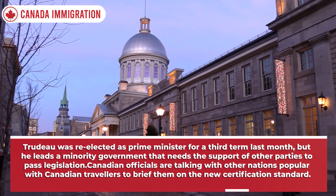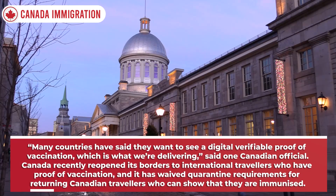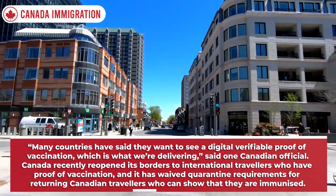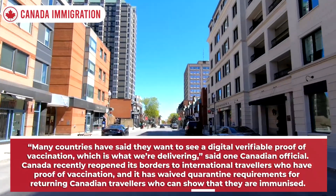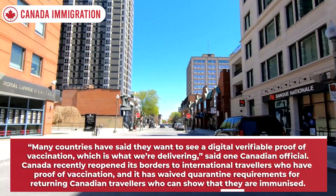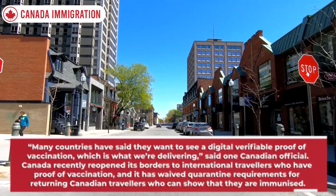Canadian officials are talking with other nations popular with Canadian travellers to brief them on the new certification standard. Many countries have said they want to see a digital verifiable proof of vaccination, which is what we're delivering, said one Canadian official. Canada recently reopened its borders to international travellers who have proof of vaccination, and has waived quarantine requirements for returning Canadian travellers who can show that they are immunised.